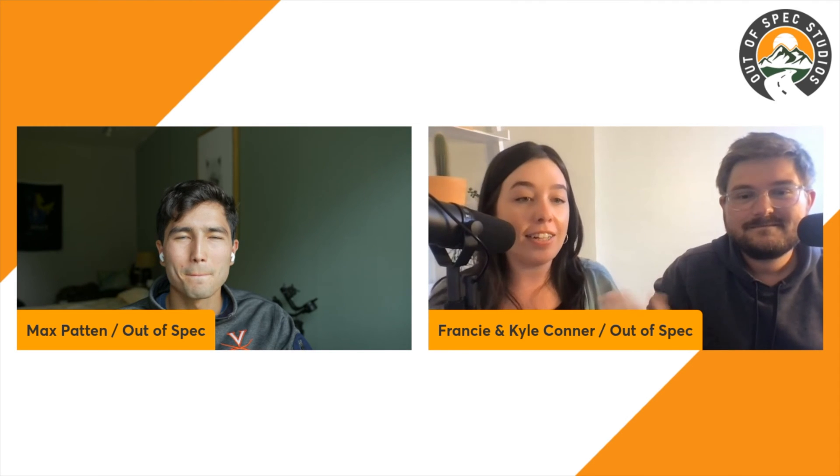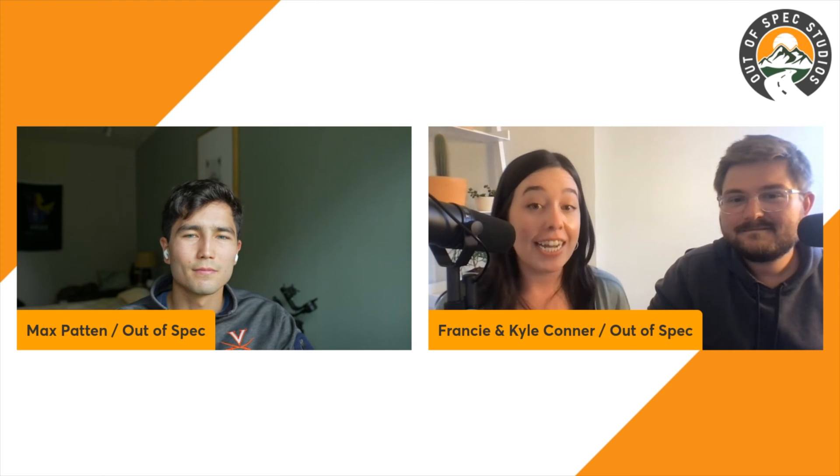Hello and welcome back to the Out of Spec Podcast. Today we have Francy, Kyle, and Max from the Out of Spec team. We're going to dive into the story about Volvo Energy and Connected Energy, and the second life of EV batteries — definitely a key question when it comes to the life cycle of EVs.